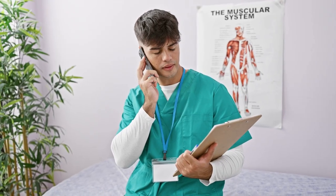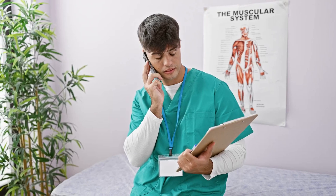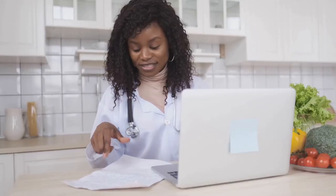Healthcare supervisors struggle to balance daily tasks with ongoing training. The evolving healthcare landscape demands they stay updated.